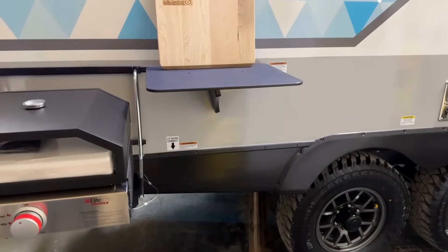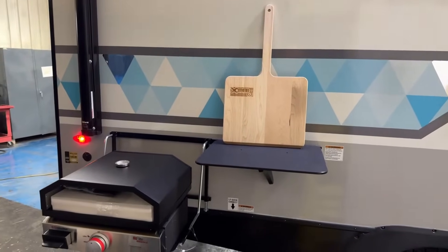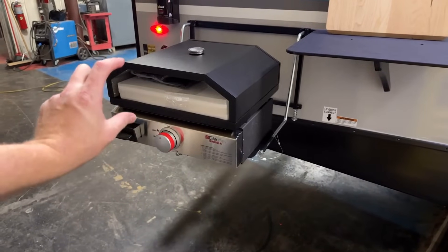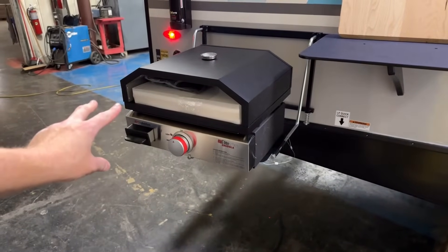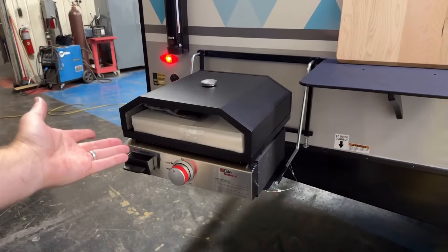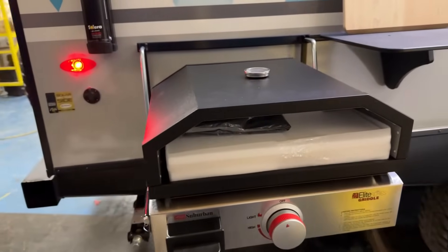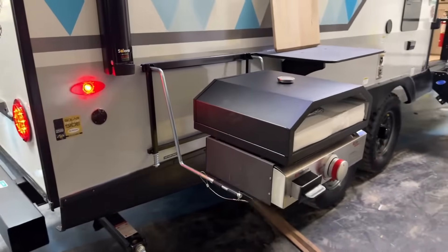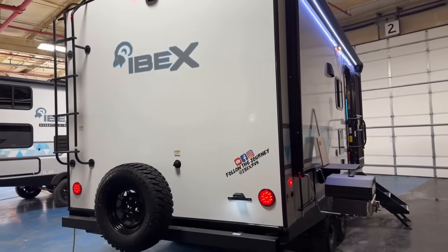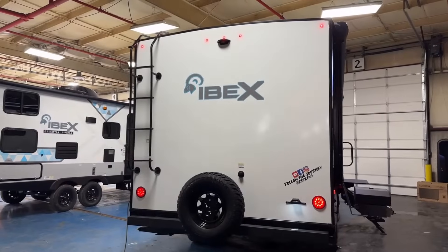They don't do a full-on camp kitchen — not everybody wants that. What they've started doing is expanding on their little griddle station. You still have the same griddle down below and it does come with the griddle top. At the time of filming, it's a limited-time thing, but they're also including a little pizza oven for cookies, biscuits, and Totino's pizzas.